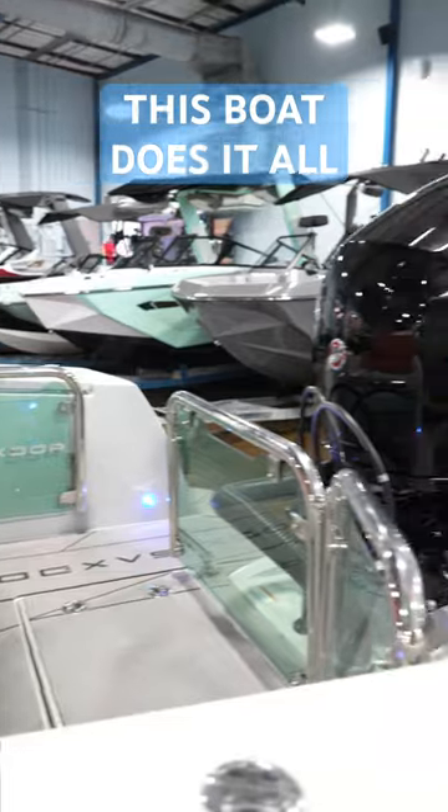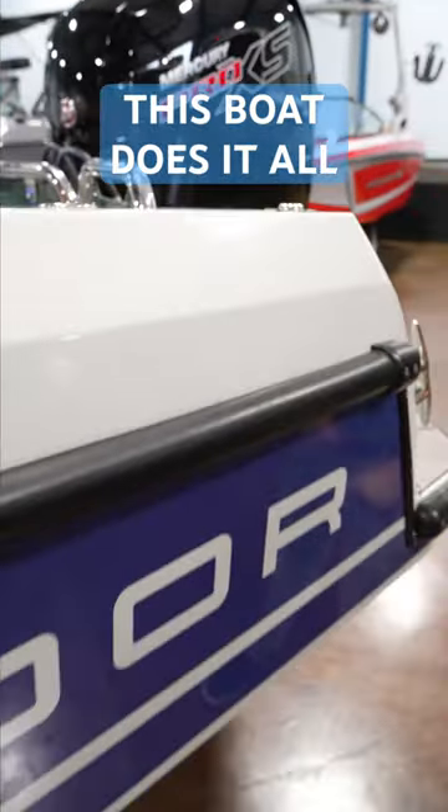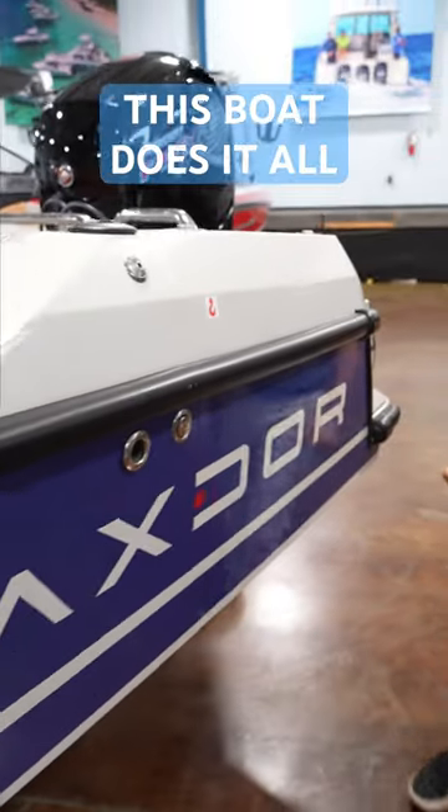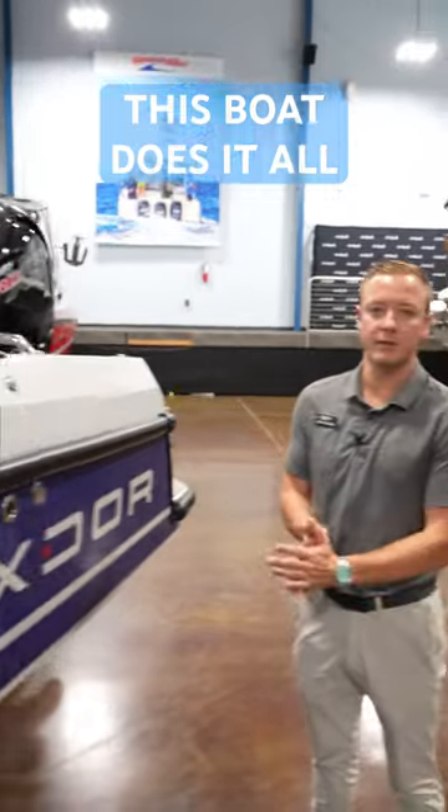You can choose to overnight on this boat or just spend a day at the sandbar and take her home at night. Extremely versatile with what you can do with it, so come on down and take a look.